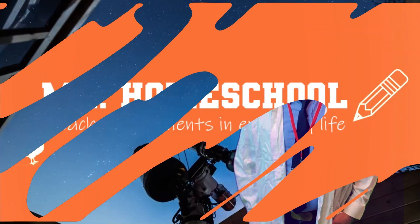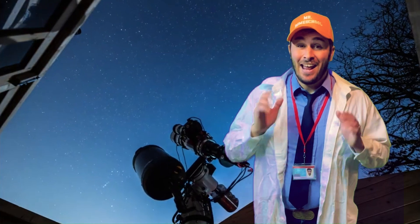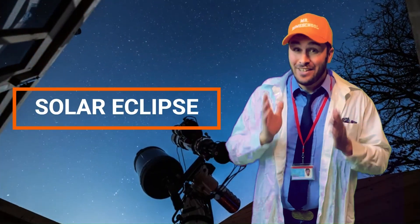Mr. Homeschool here at a local observatory, and today's lesson is going to be all about a solar eclipse.